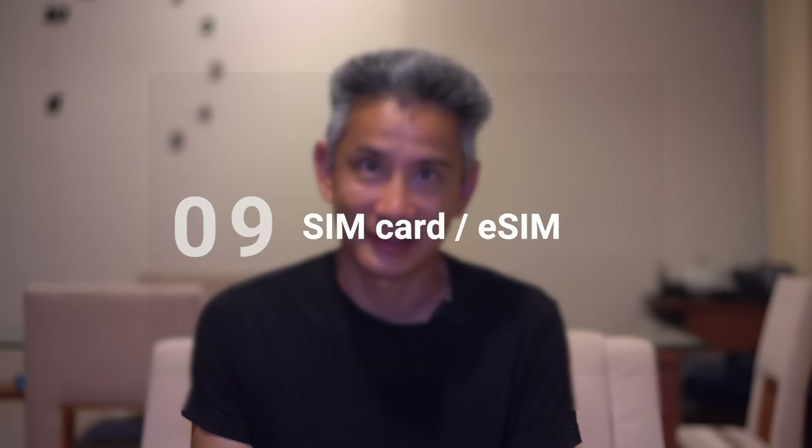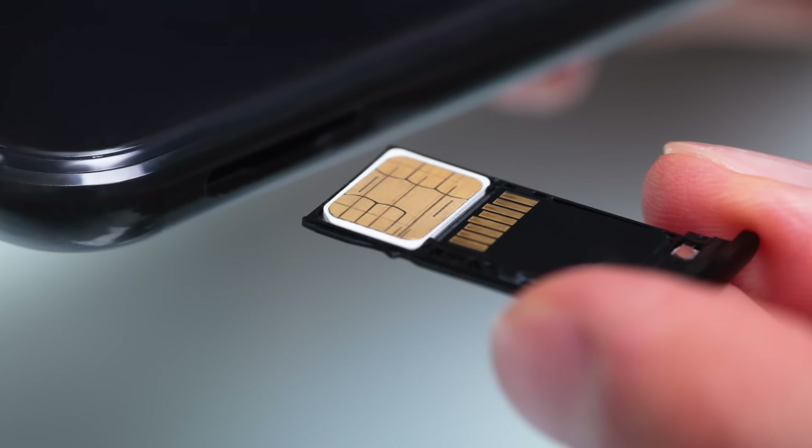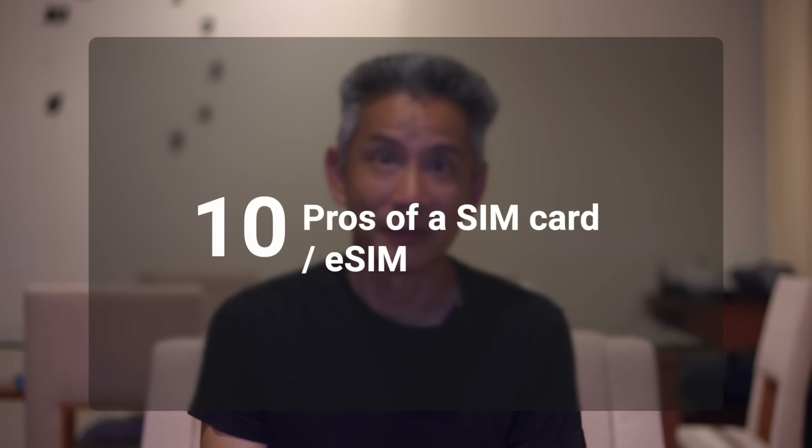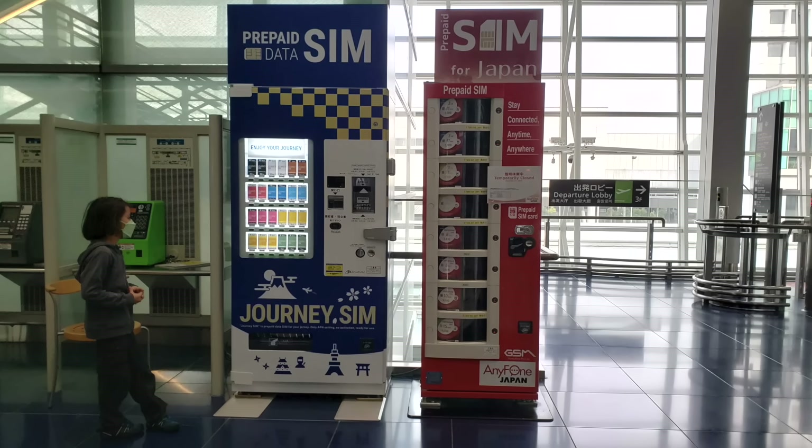The final option is a SIM card or eSIM — again, this only works if you have an unlocked phone. A SIM card, in simplified terms, is a tiny chip that allows your phone to make calls and use the internet. Most SIM cards available are data only, meaning you can only use the internet and can't make phone calls. We personally have never purchased a SIM card for Japan as our preference has always been the pocket Wi-Fi. But we've done our research and have a lot of good options. Some pros: you will only need your smartphone — no extra device or cables. They are usually cheaper than a pocket Wi-Fi and are probably the best option if you're solo and only need to connect one device. You can purchase these at kiosks at the airport, but your best bet is to pre-book ahead of time. The speeds are really fast and you don't need to return anything — you can just discard the SIM card when you're done.